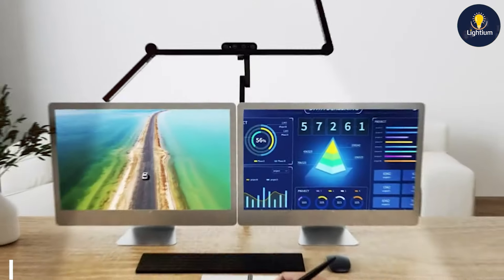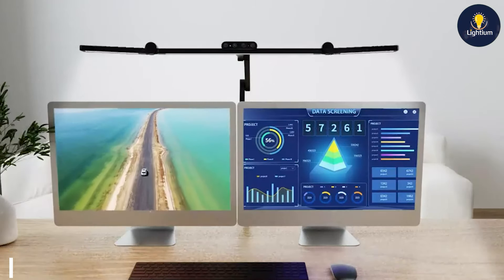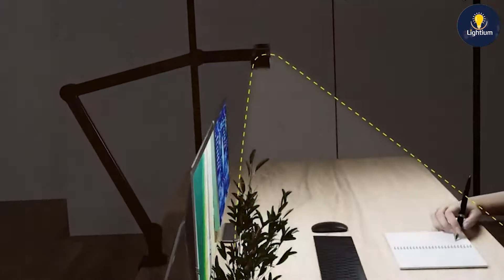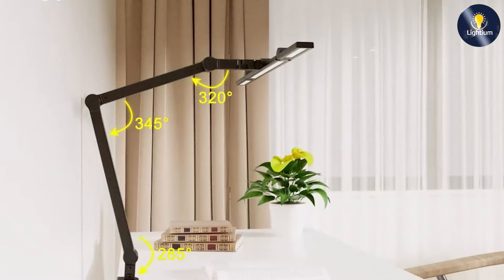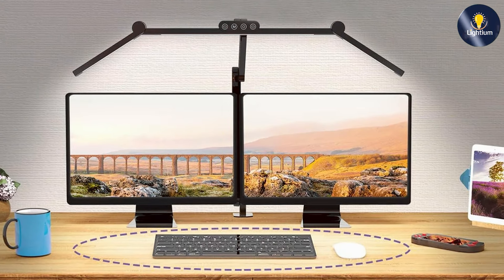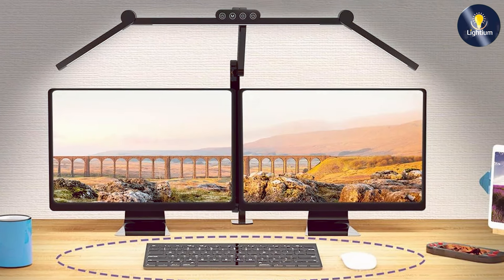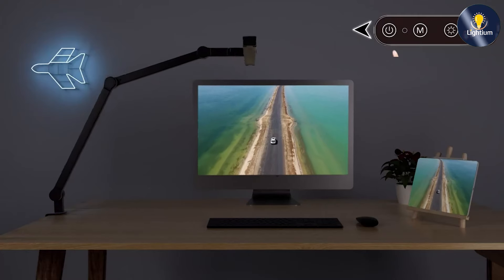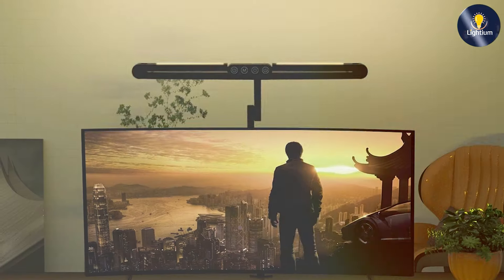Next up at number six, we have the Mycom Land LED desk lamp. This lamp stands out with its ultra-bright 24-watt LED output, making it an excellent choice for those who need powerful illumination. The clamp design allows you to attach the lamp to various surfaces, providing a stable and adjustable light source without taking up desk space. This lamp is ideal for detailed work, reading, or any task that requires strong lighting. It features a sleek adjustable arm and a steady clamp that holds the lamp securely in place.